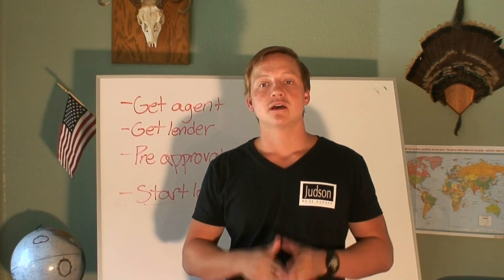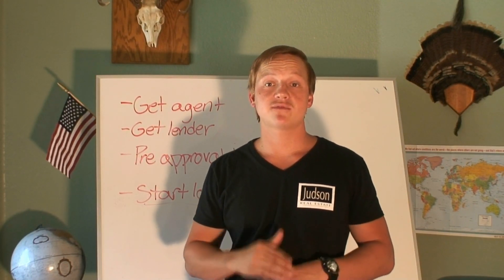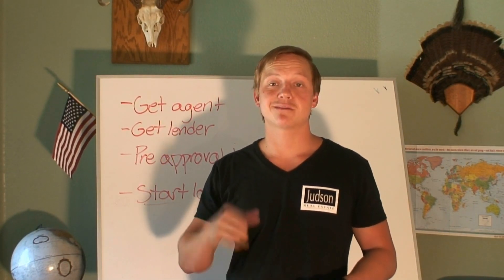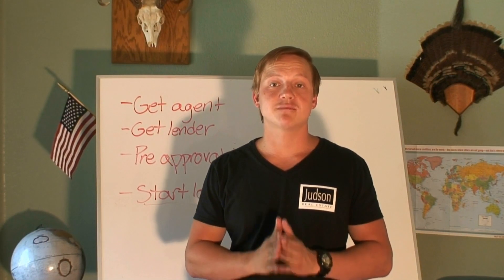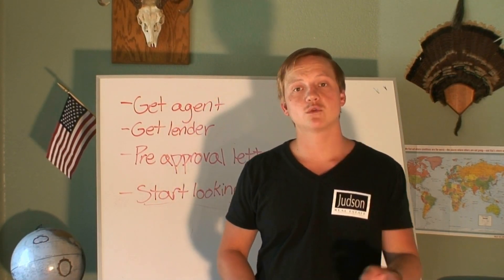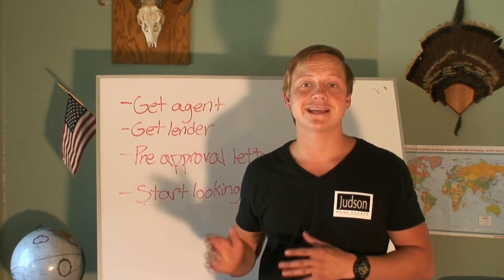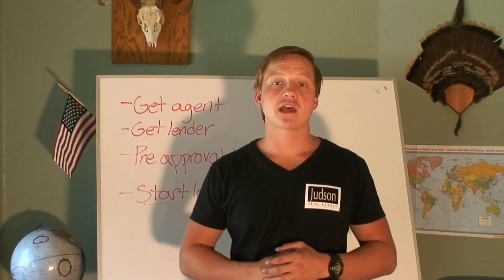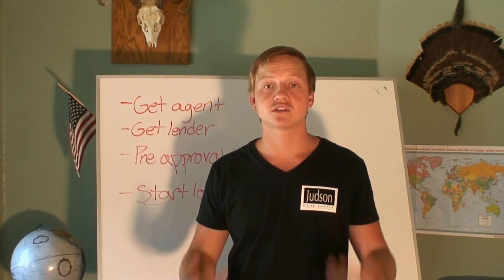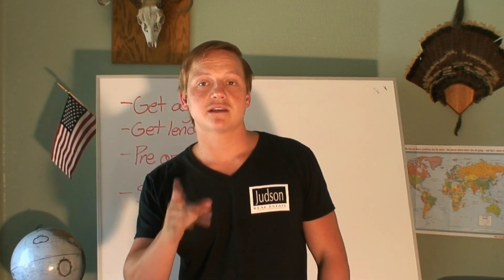Thanks again for watching, guys. All the views and comments and shares and likes — that stuff is awesome. Any questions, please feel free to message me on my Facebook page; I'm really good at getting back to people quickly on there. Same with email — my email address is james@judsonrealestate.net. If you'd like to take a peek at what houses are on the market, cruise over to judsonrealestate.net where you have access to the full MLS. Feel free to head over to the website and check that stuff out. If you have any questions, shoot me an email or a Facebook message and I'd love to help you. Thanks again for tuning in — I'll see you guys in the next video. Have a good rest of your week.